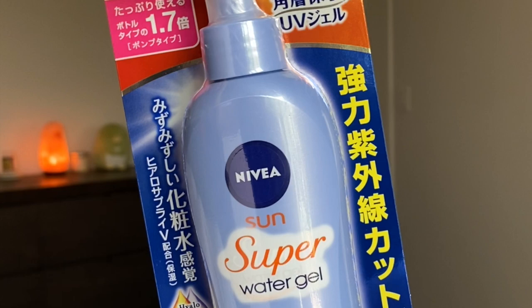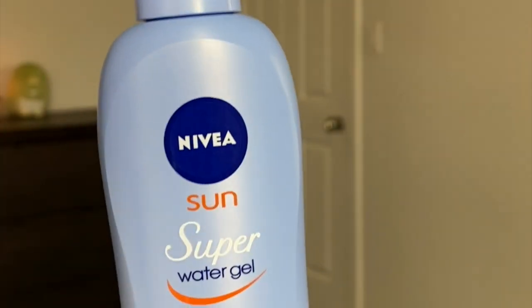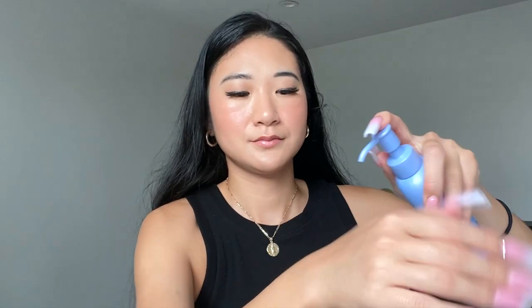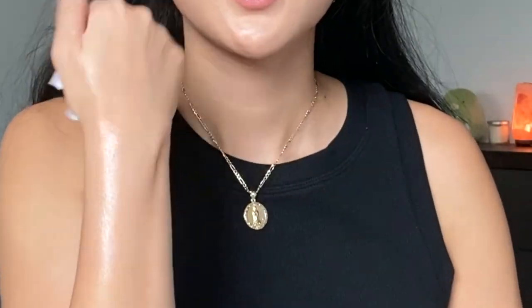Next is the Nivea Super Water Gel SPF 50+ PA+++. On the bottle it says 'Sun Water Gel,' but the super version always indicates that on top. Let's check the consistency — I'm expecting a clear gel, but it has a slight color to it. When it breaks down it becomes almost like water, similar to Biore UV. You can see why it's called a super water gel — it evaporates almost immediately. It would be a really good non-sticky sunscreen to wear on your arms and legs outside because it feels really fresh, just like water.